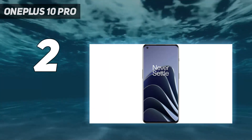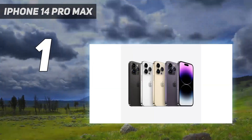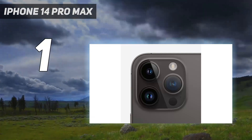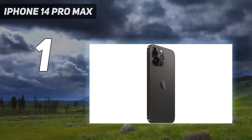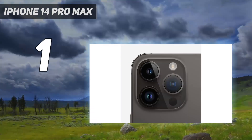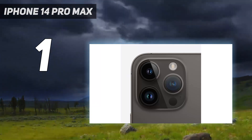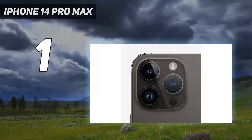And at number one, the iPhone 14 Pro Max. While Apple doesn't prioritize gamers in the same way other phone makers do, the iPhone 14 Pro Max is a fantastic phone to play on. Its A16 Bionic chipset is more powerful than anything you'll find on an Android phone, and the 120Hz display is smooth and colorful. Coupled with a lengthy battery life, you'll have plenty of time to enjoy the best iOS games to their full potential.